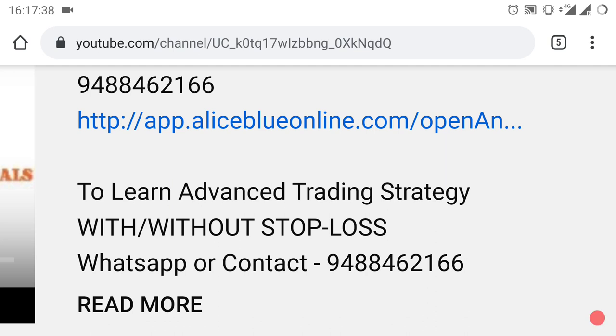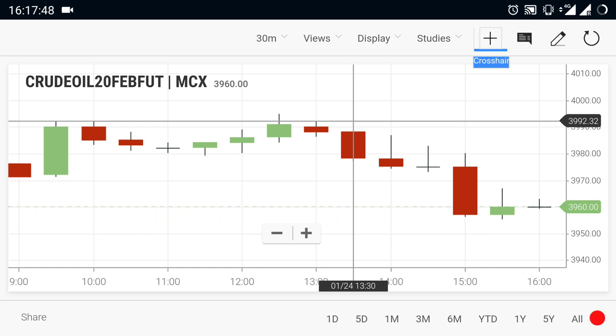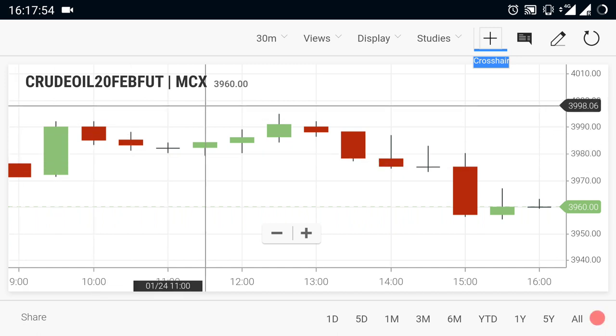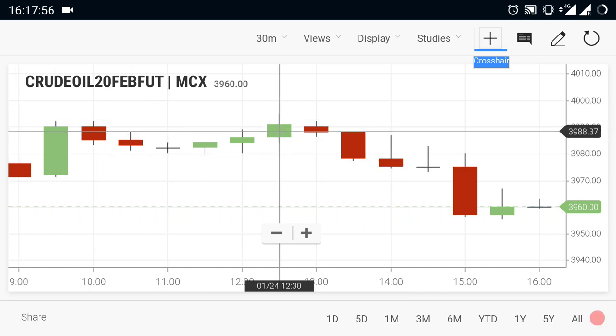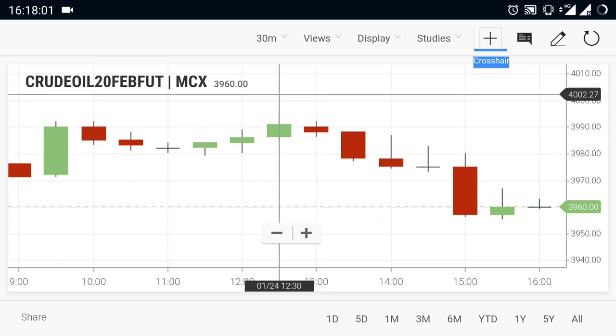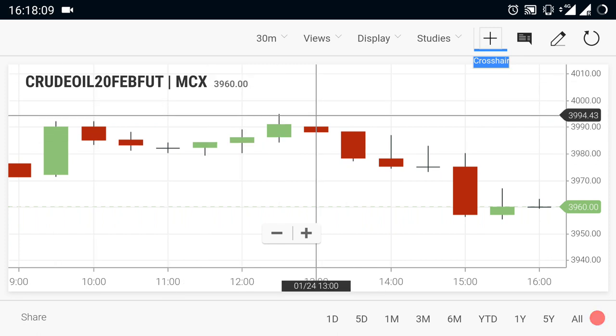Let's take a look at crude oil — what happened in the morning. Crude oil opened at the 3900 range. After it opened, the market went up to the 4000 range, but during the 4000 range, market tried very well to break out but it wasn't able to. So currently crude oil is facing a strong resistance at 4000.